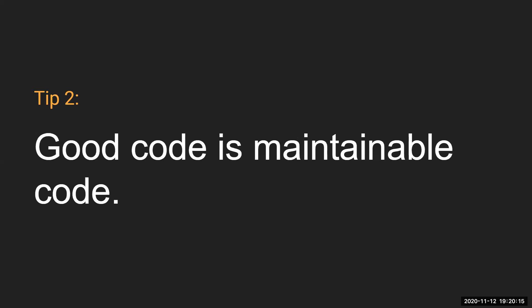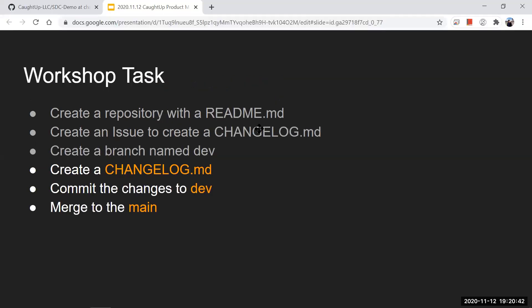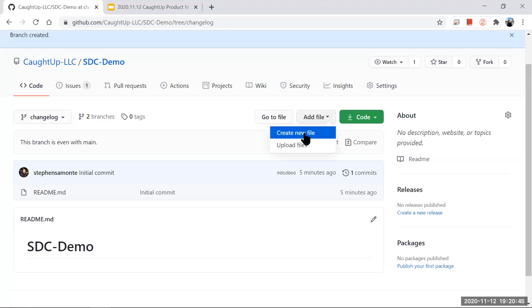This leads to our second tip: good code is maintainable code. We mentioned this in the previous presentation — make sure your code is maintainable, and when documenting, elaborate on why you're doing things in certain ways. The last workshop tasks are to create the changelog, commit it to the dev branch, and then merge it into the main branch.